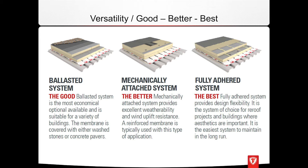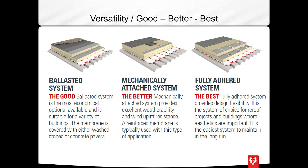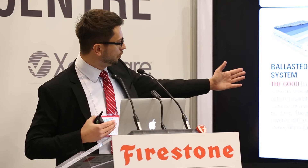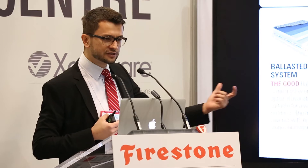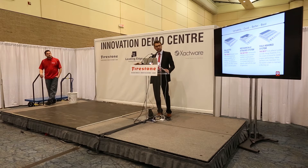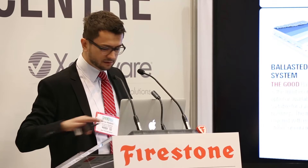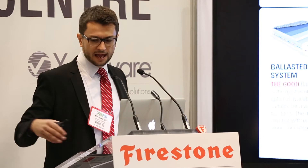The basic option — the 'good' — is the ballasted system. You have a vapor barrier, a few layers of insulation, a membrane that goes on top, and it's held down using rock or a different sort of ballast. The step up is the mechanically attached system — same premise but anchored through the roof using strips and screws. The best option, on your right, is the fully adhered system: same premise — vapor barrier, insulation — but you adhere the membrane directly on top of the insulation.